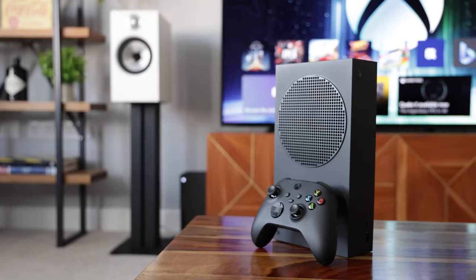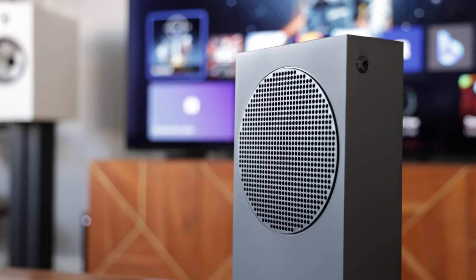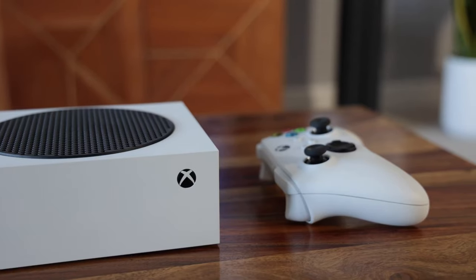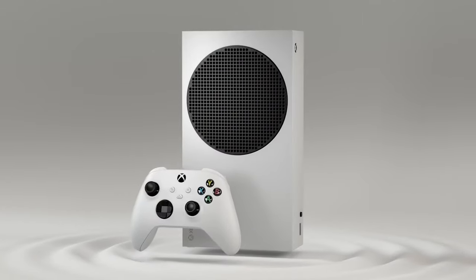Physical overview. The Series S is impressively compact and sports a modern white design with a distinctive black vent. It's lightweight, ideal for any gaming setup, and a great travel companion for gamers on the go.